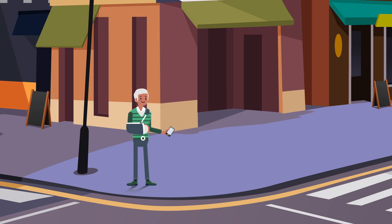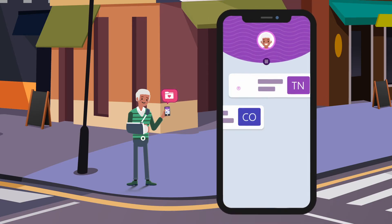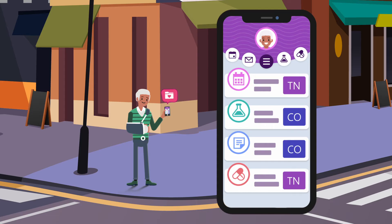After surgery, Sam heads home to Tennessee. He logs into his MyChart account and sets up a follow-up appointment with his doctor. From MyChart, he can link his Tennessee and Colorado records. Now all of his appointments, test results, and notes appear together.